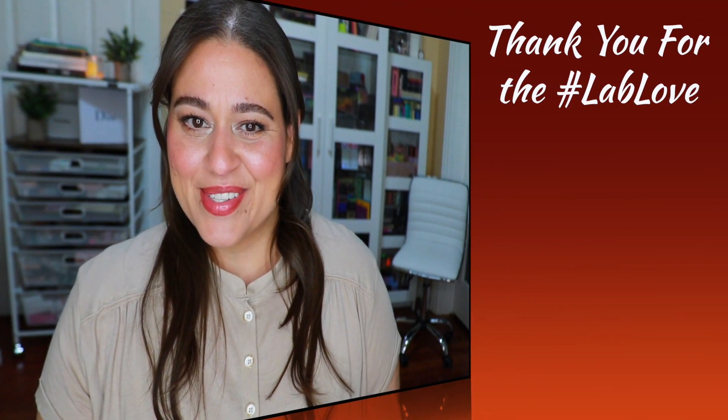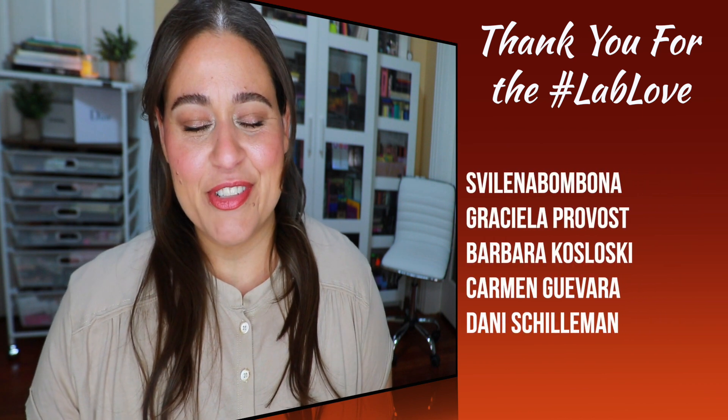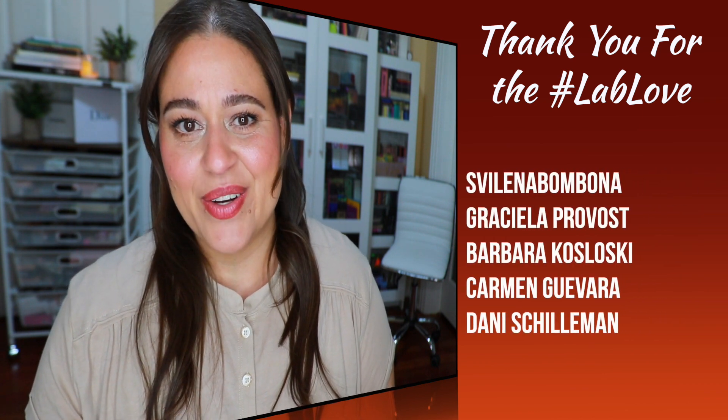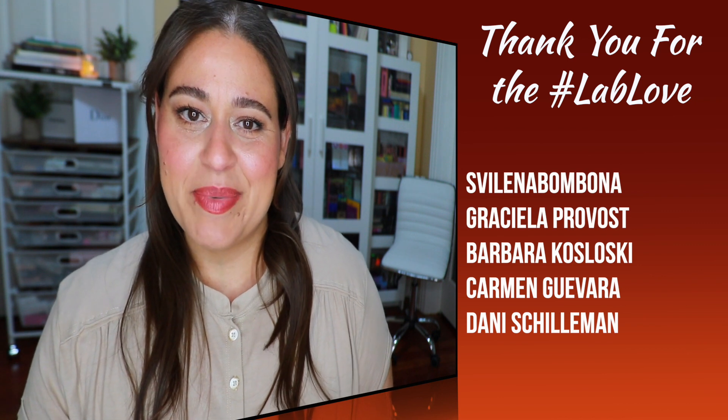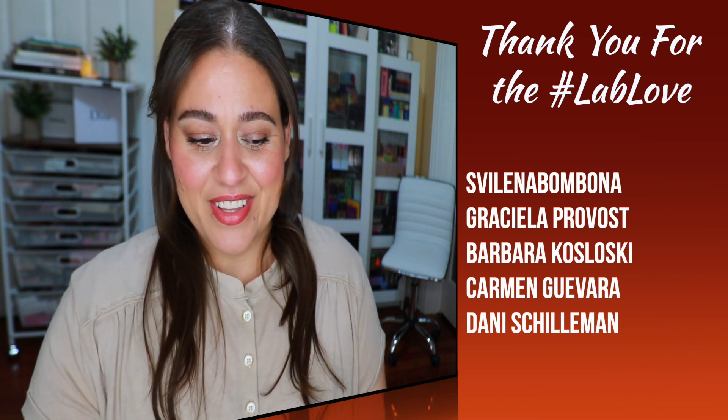If you do enjoy it, don't forget to give it a thumbs up while you're watching and consider joining our growing makeup family. To my returning subscribers, thank you so much for the continued love and support. A special thank you to the first five commenters on my previous video — I always love hearing your thoughts in the comment section and chit-chatting makeup with you. Now without any further delay, let's get into my box.